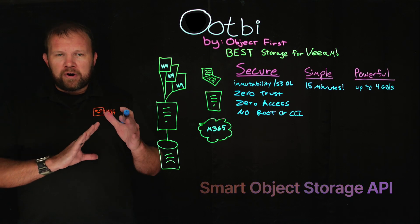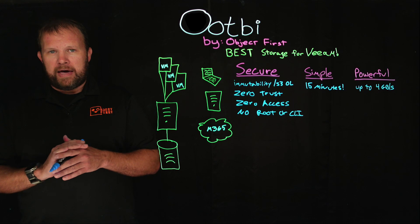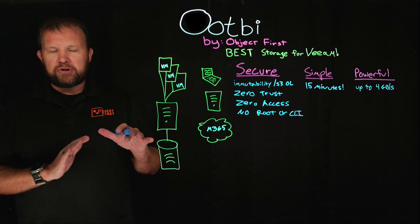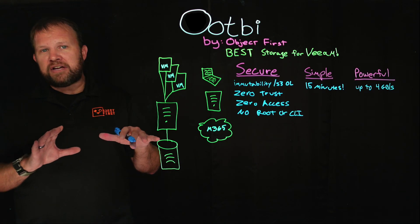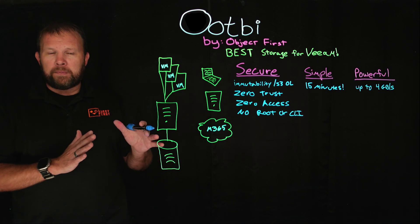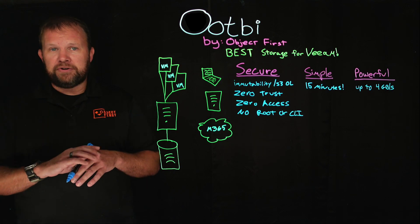We have been working with Veeam R&D to build integration leveraging that Smart Object Storage API, so we don't have to run erasure coding on our unit — which is absolutely critical for performance. We also don't have a Cassandra database that has to replicate metadata, so there's no chokepoint on our units, meaning you can start with as simple as a single node.